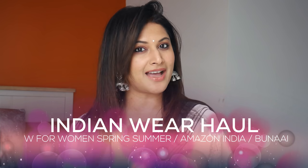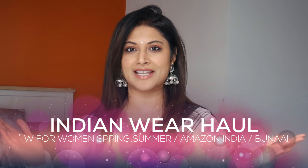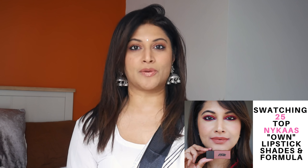Hi guys, welcome back to my channel. I am Shweta and we have a different setup right now. I'm in my bedroom because I just wanted to sit and relax and show you guys what I got from India. My husband went to India and he did a lot of shopping for me.